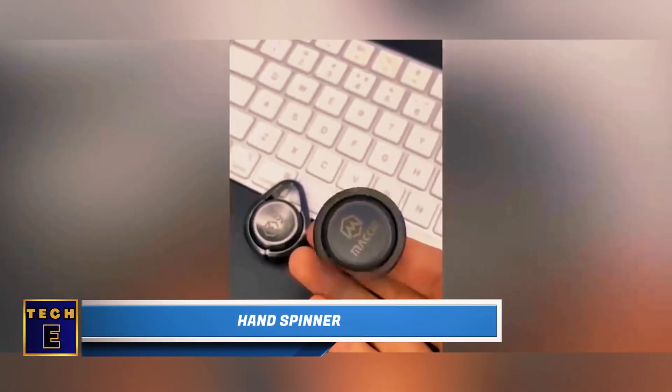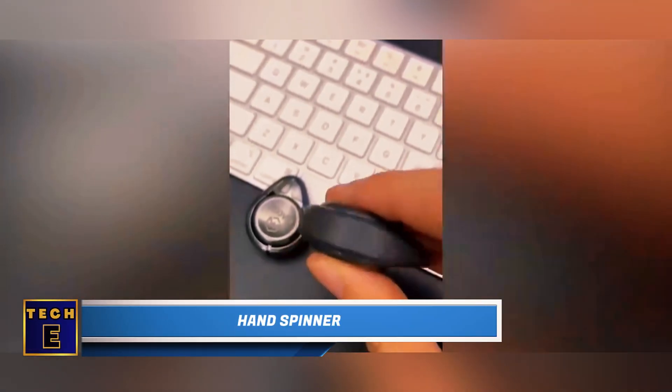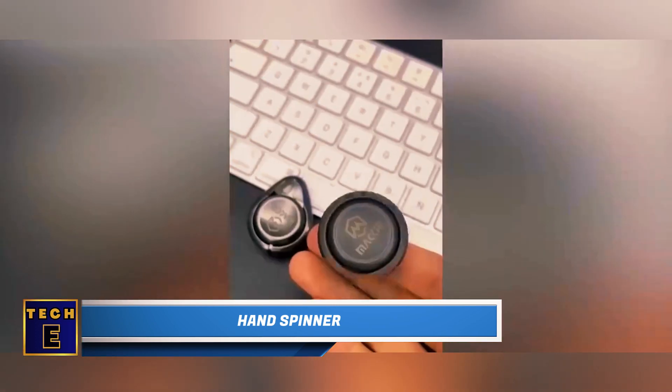If you'd like a more hands-off approach, just toss this Hand Spinner coin and watch it spin.